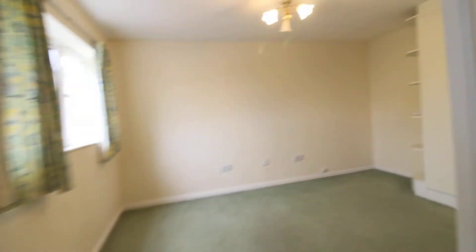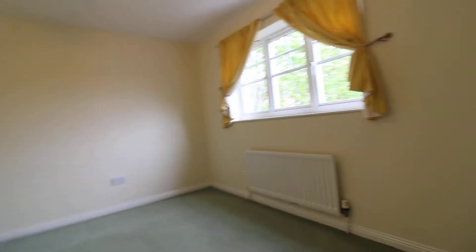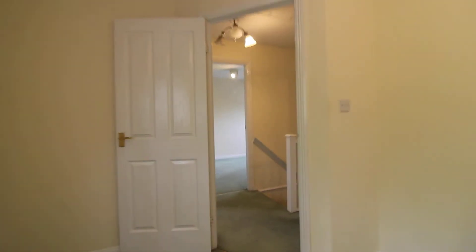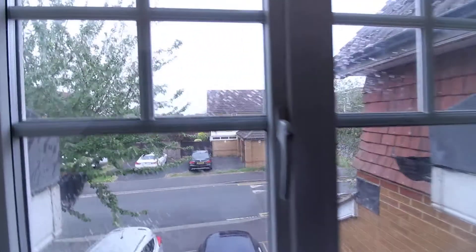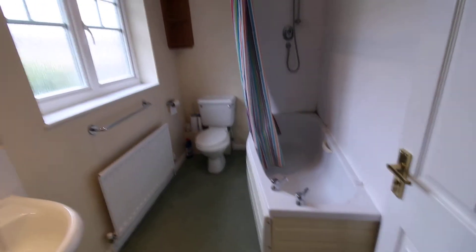There is a storage cupboard here, then back into the bedroom and back onto the landing. We go into the third bedroom, which is again a good-sized bedroom with ample space for wardrobes and a nice-sized double-glazed window to the front. Then through to the family bathroom, which has a sink, loo, bath, and a wall-mounted shower.